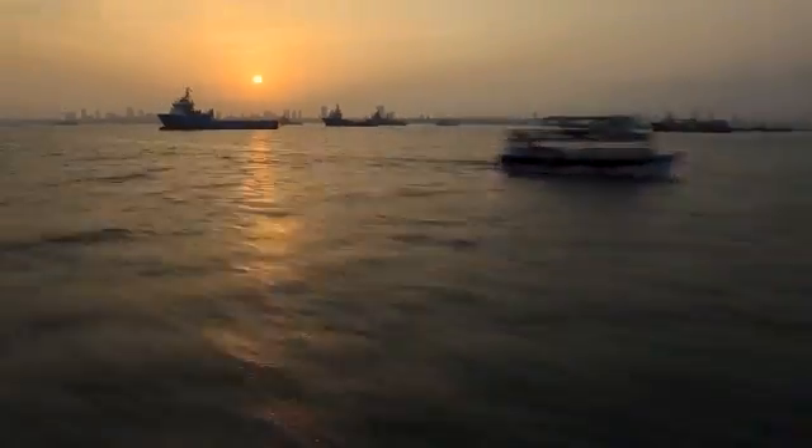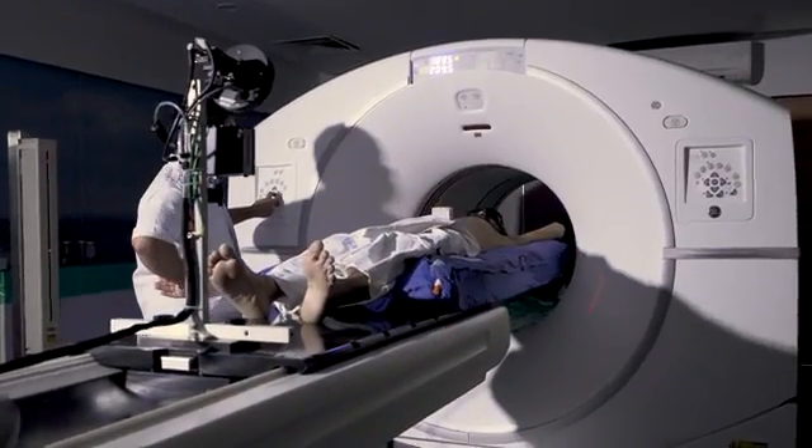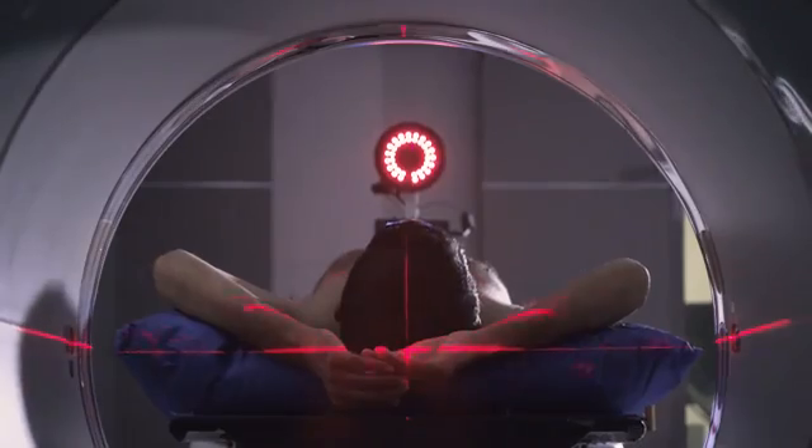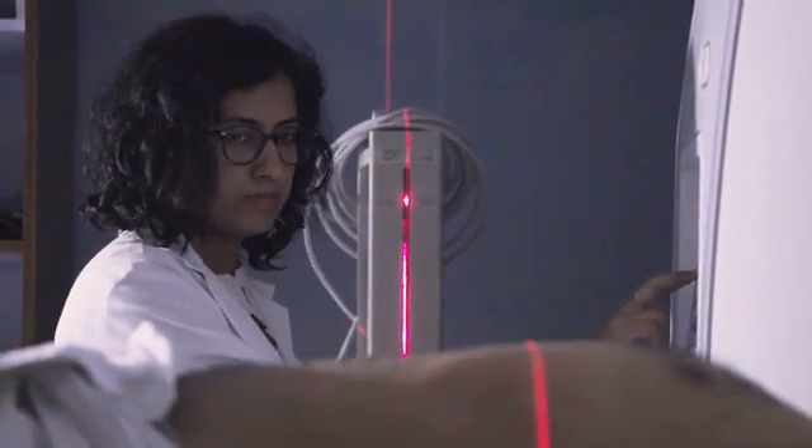In the 20 million strong metropolis of modern Mumbai, life is a constant whirl of activity. But despite the crowds and commotion outside, in this room everything is calm, precise and controlled, allowing doctors to target cancer tumours with millimetre accuracy.